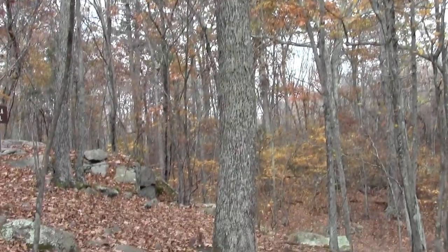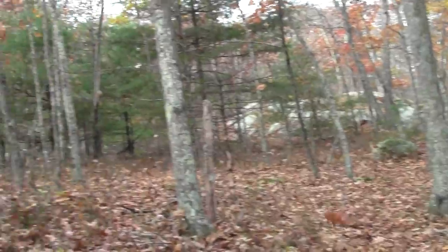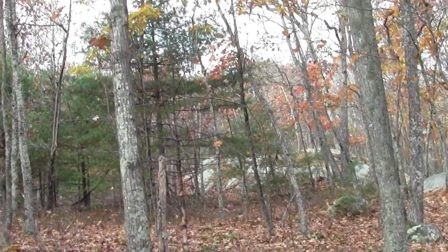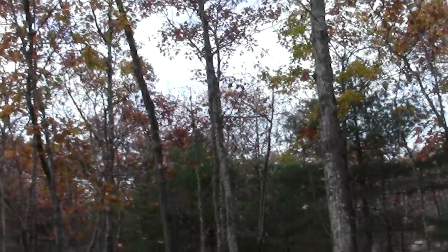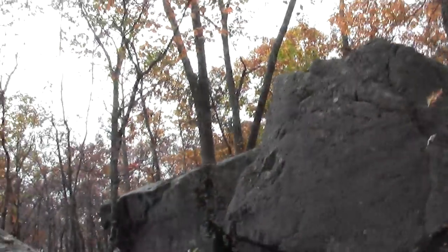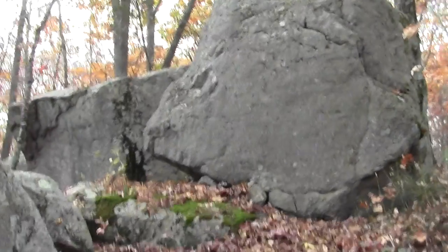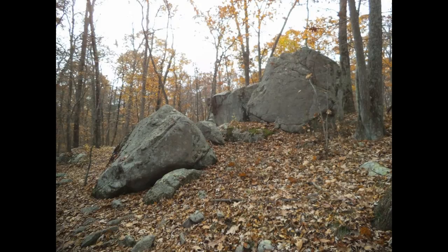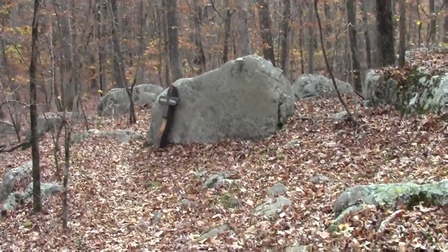This heads off to the north, and this is where the New England Mountain Biking Association Trail comes in. Up there is an overlook, and here we have a large boulder erratic.